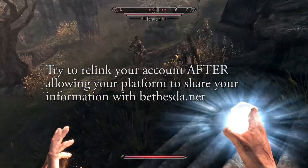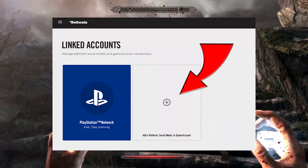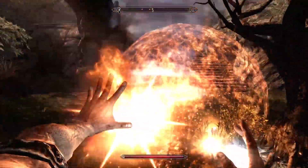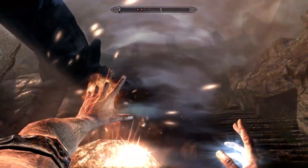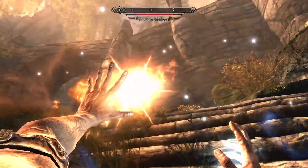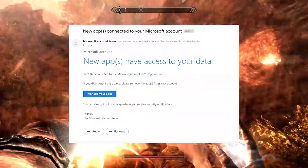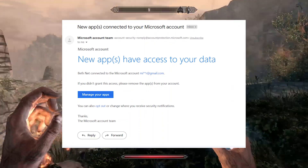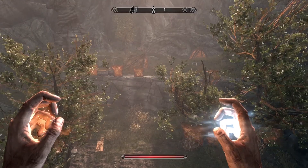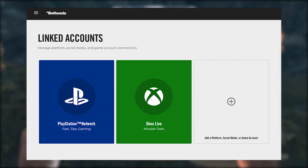Step number three, and trust me on this: try again to relink your account. The first time you tried to link your account, it was blocked based on Bethesda.net not getting permission from PlayStation, Xbox, or whatever service you tried to link it with. In my case, I tried to link my Xbox account and was denied. I checked my email and saw a message letting me know that Microsoft was sharing my account data with Bethesda. Because of this, I had absolutely no problem when I simply re-attempted to relink the account.